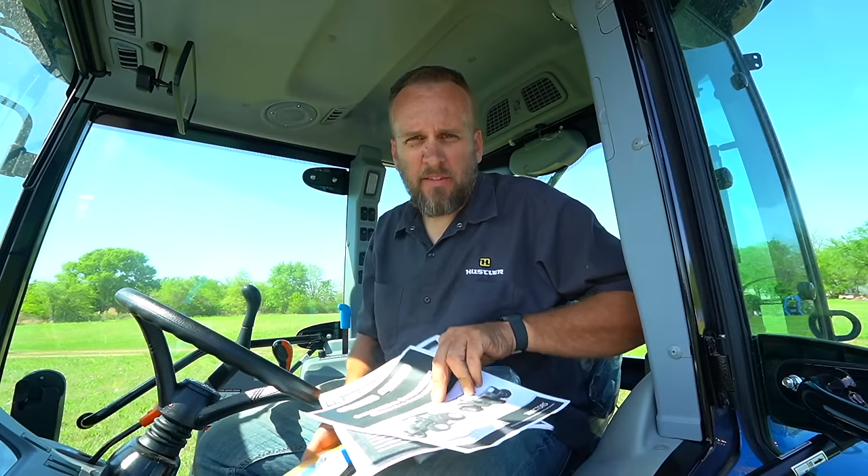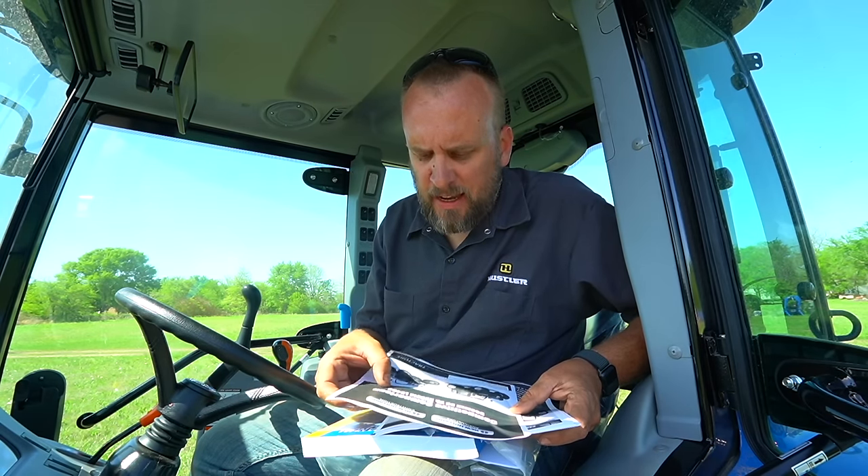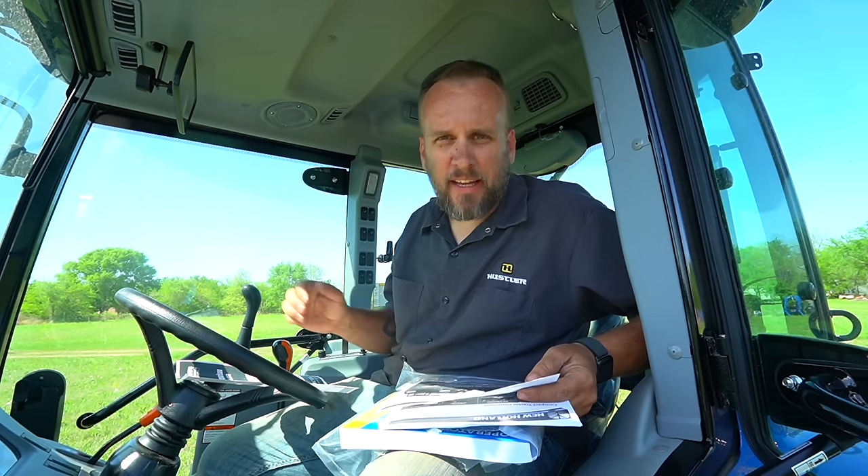I've got literature from New Holland telling me why this might be a better tractor. I've also got a competitive comparison between a Boomer 55 and a Kubota L5460, and I'm going to give you the high points — pros and cons between these two very similar tractors. I've already done a video on the Kubota L5460, which is a premium tractor and the most expensive we've looked at. The New Holland has a lot of premium features but comes in about $10,000 less than that Kubota.